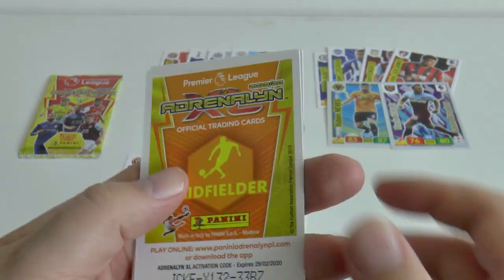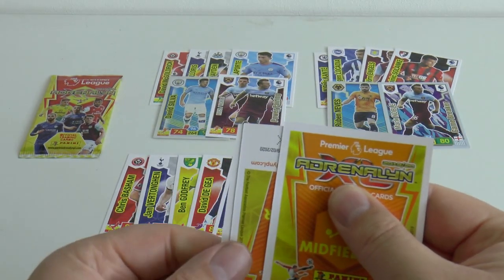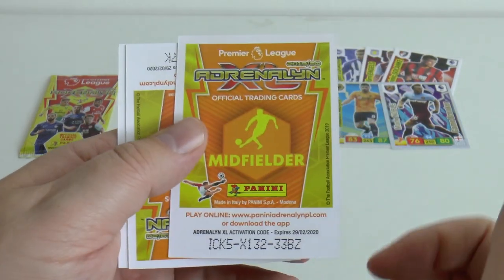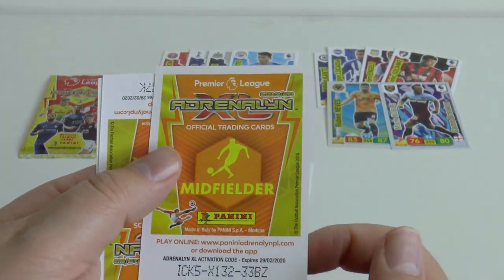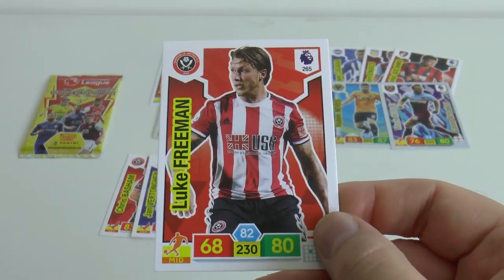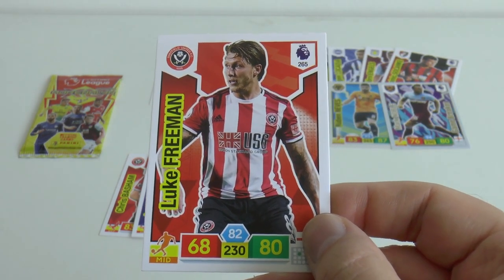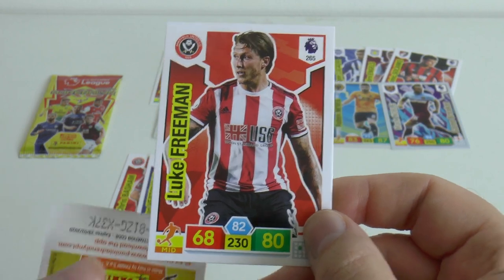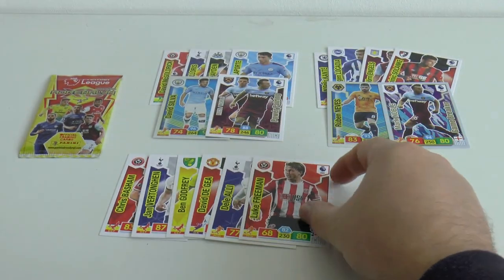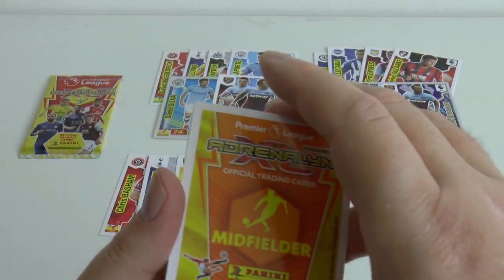Next up is another midfielder - we've actually got eight cards in this packet, very bizarre but who's going to complain? It is Luke Freeman, signing from Queen's Park Rangers for £5 million during the summer. Played quite well for Sheffield United this season as well, hasn't he? Sheffield United fans let me know - fairly astute signing that one.